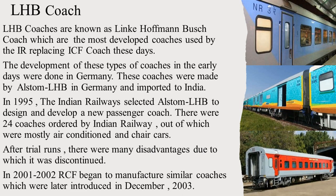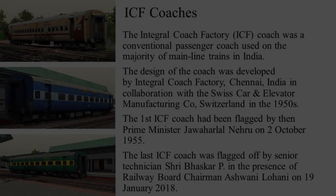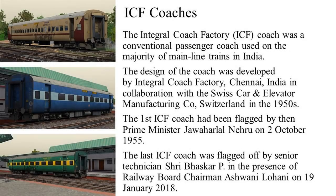LHB coaches are either painted red or blue and are found in premium trains and select other trains. The ICF coaches, better known as the Integral Coach Factory coaches, are much older and not equipped with modern technologies. They were made in the 1950s by the rail coach factory in collaboration with a Swiss company known as Swiss Car and Elevator Co. The first ICF coach was introduced on 2nd October 1955 by then Prime Minister of India, Pandit Jawaharlal Nehru. ICF coaches have been used on many rail routes for decades and are yet in service, but are being removed and replaced with LHB coaches. In 2018, the last ICF coach was introduced by senior technician Sri Bhaskar P and railway board chairman Ashwini Lohani.